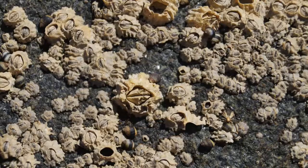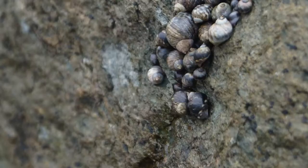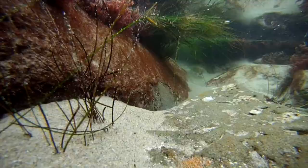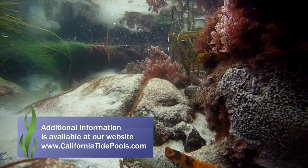The higher tidal zone is where barnacles and small snails live. This location used to have a lot more diversity, but has suffered over the years from too much human impact. For additional information about this location and other tidepool locations in California, please visit our website at CaliforniaTidePools.com.